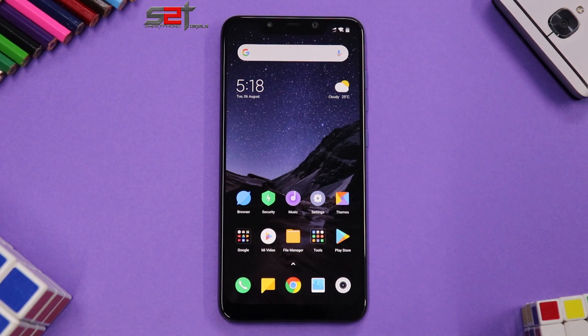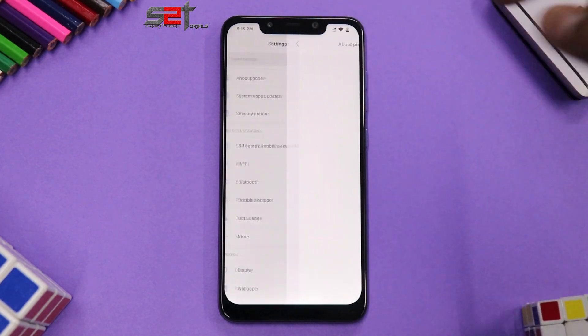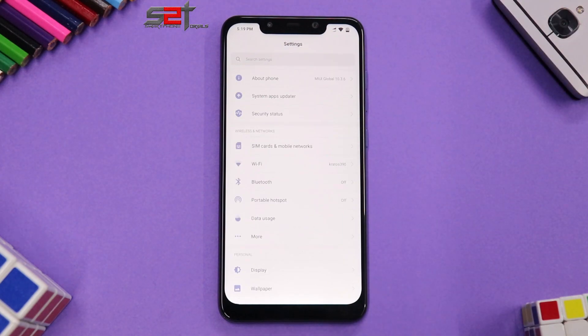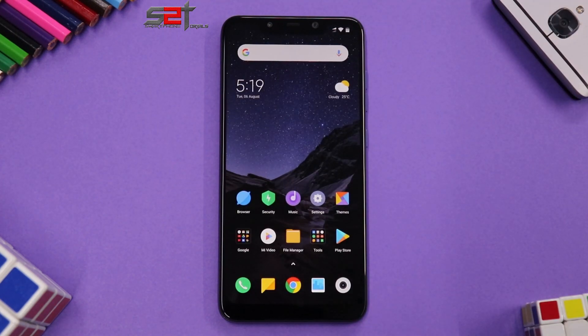We're going to talk about the latest update for the Pocophone F1, that is 10.3.6. I know this update has been out for a while and I'm a little late on this video, but my opinion is my opinion and it may differ from others. If we go to About Phone, we have a June security patch and it is still running Android 9 Pie. This is the 6GB variant with 64GB of internal storage.